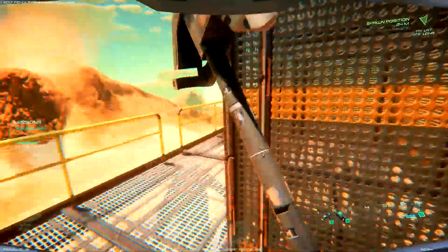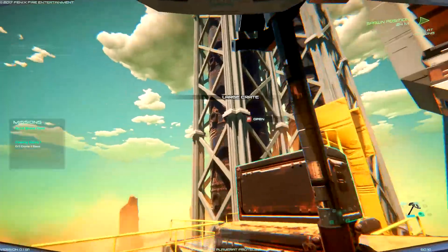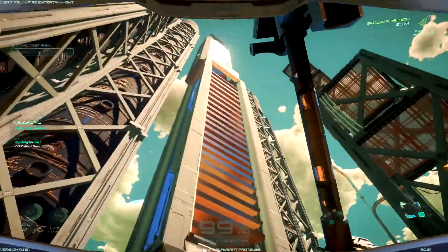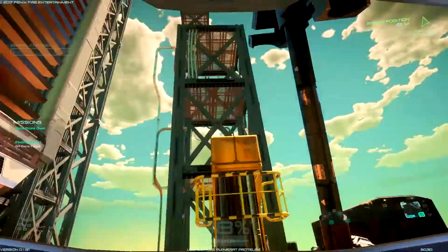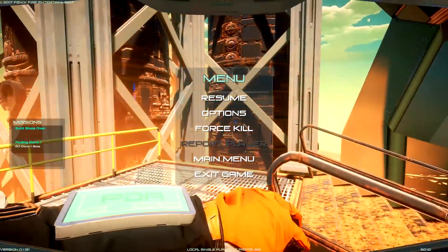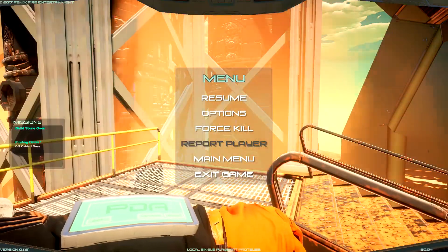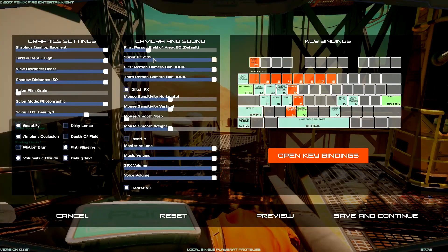Now let's get into the specs. Both Vega 56 and 64 use the same GPU, with 8GB of HBM2 memory — 3,854 cores on the lower end Vega 56, and 4,096 on Vega 64. The 56 has 56 Radeon compute units, hence the name, and the 64 obviously has 64 compute units. Performance of the Vega 56 is about 10% better than the $50 more expensive GTX 1070, while Vega 64 may be 10% slower than the GTX 1080.